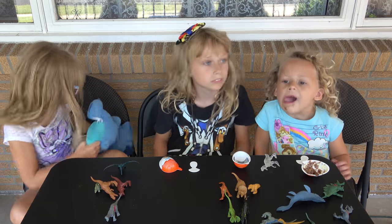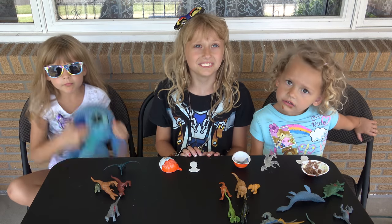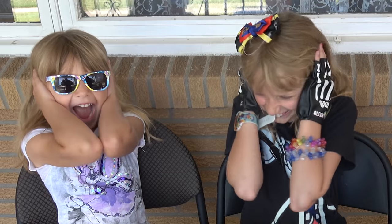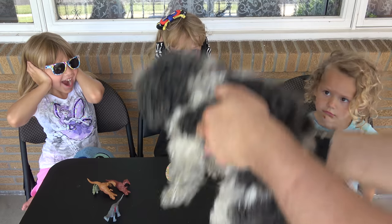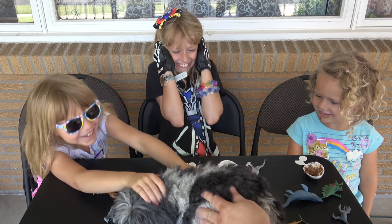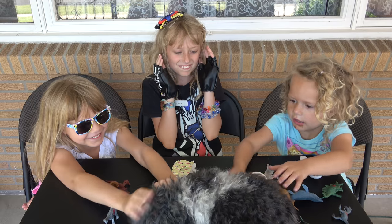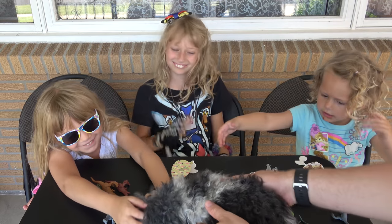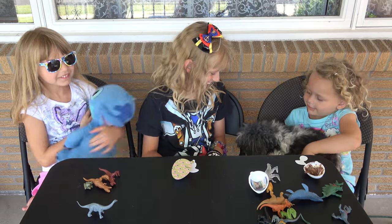Ladies, I think it's getting closer — oh no! Roar! Oh no, it's a dinosaur! No it's not, it's Mikayla! Look, it's not a scary dinosaur, it's just Mikayla! Can I hold her? She's not scary at all.